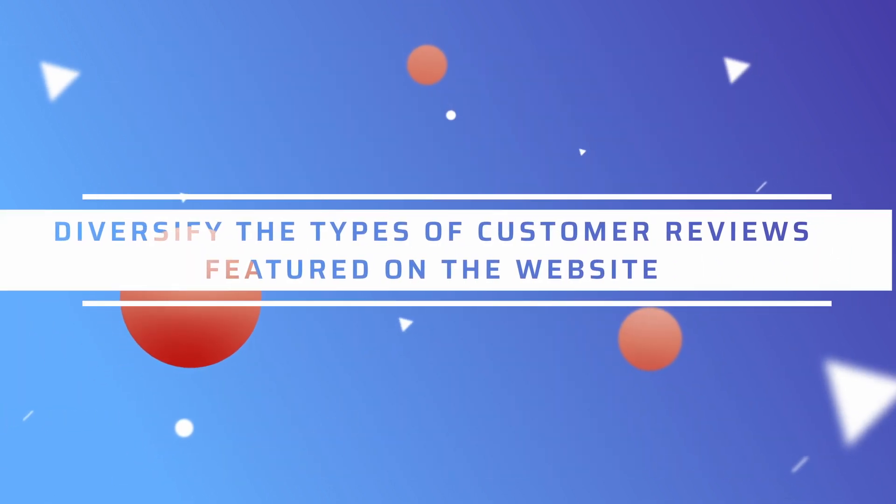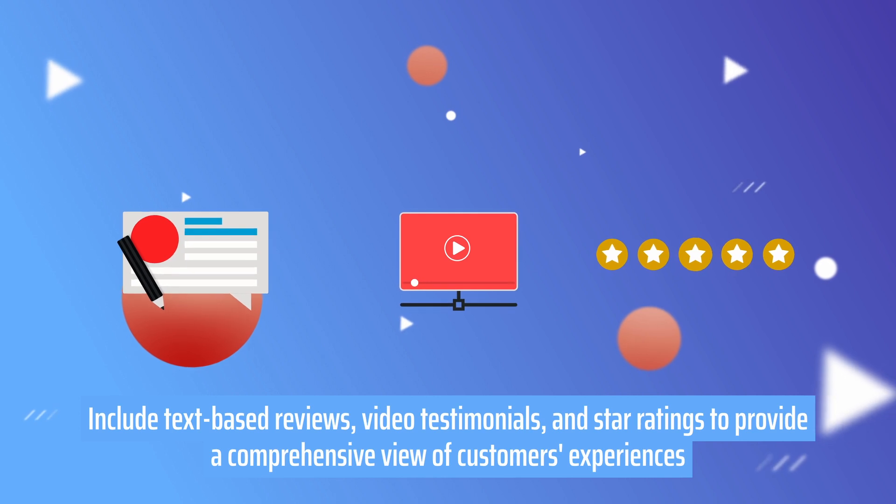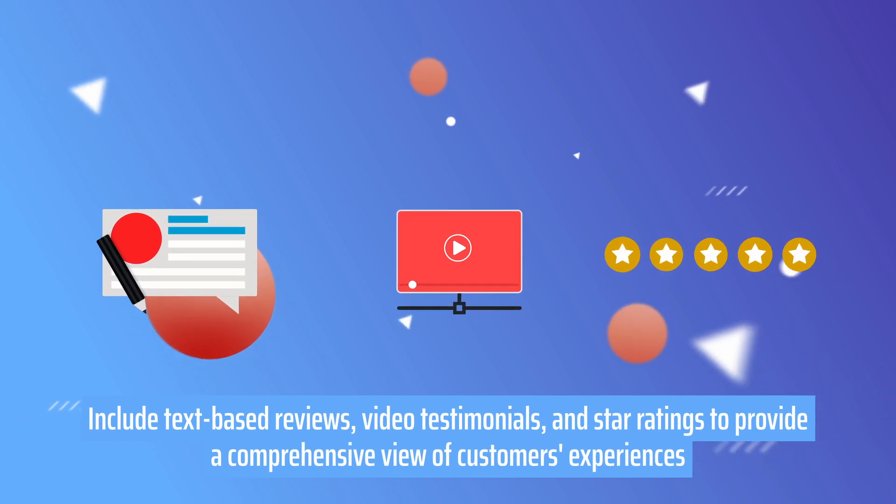Fourth, diversify the types of customer reviews featured on the website. Include text-based reviews, video testimonials, and star ratings to provide a comprehensive view of customers' experiences.